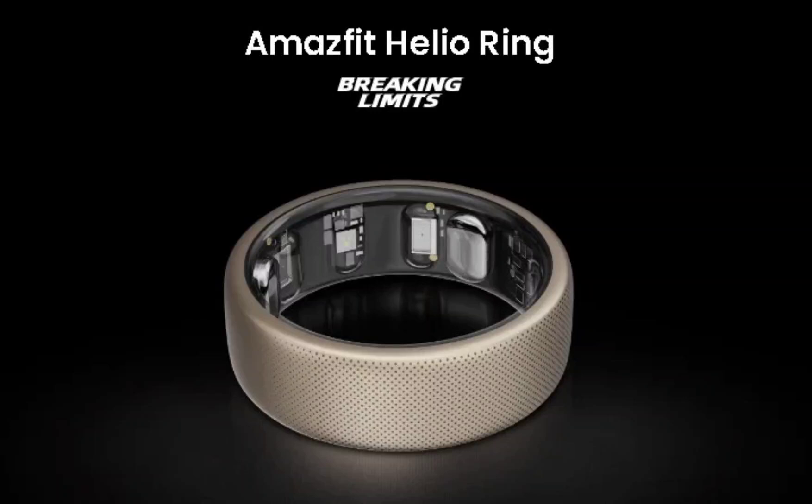The Amazfit Helio Ring has a built-in electrodermal sensor and readiness score. It's been quite a CES 2024 for wearable devices. During the ongoing tech exhibition, Amazfit has announced its first smart ring, dubbed the Amazfit Helio Ring.